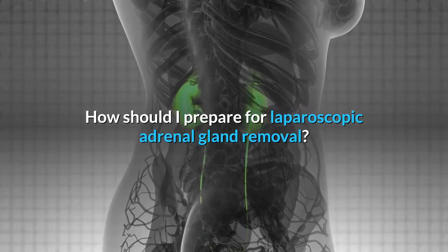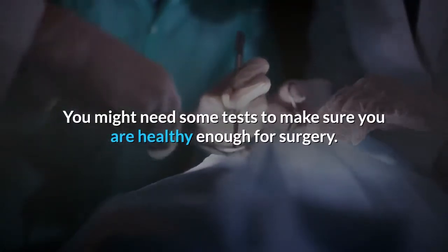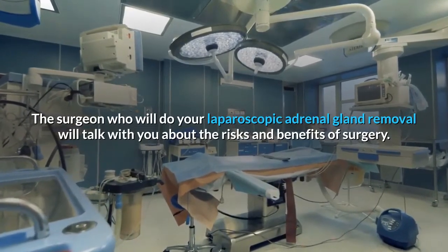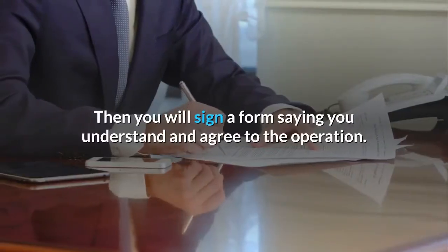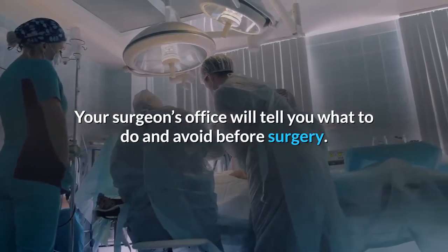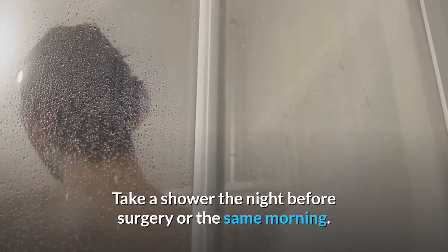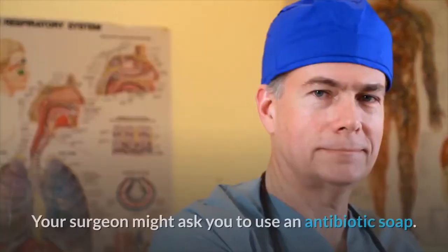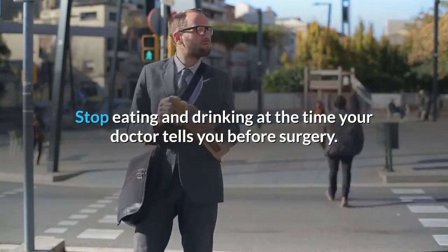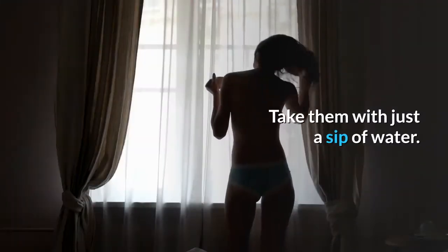How should you prepare for laparoscopic adrenal gland removal? You will need a full physical examination and possibly tests to make sure you are healthy enough for surgery. The surgeon will talk with you about the risks and benefits, and then you will sign a consent form. Common instructions include taking a shower the night before or the morning of surgery, possibly using an antibiotic soap, and stopping eating and drinking at the time your doctor tells you. The morning of surgery, you may take approved medications with just a sip of water.